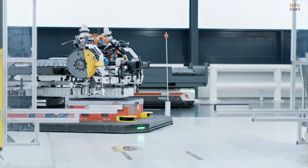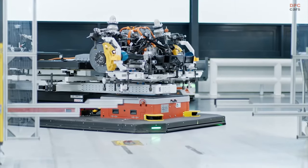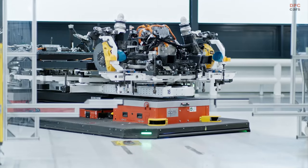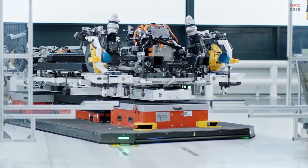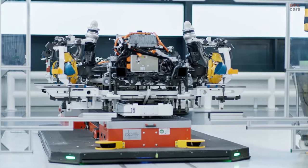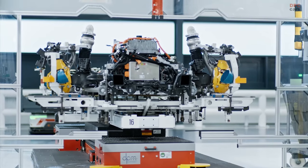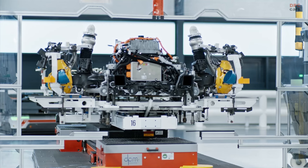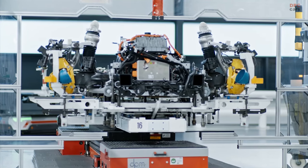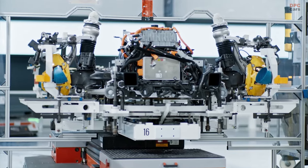The secret behind this surge in power lies in the new motors. They fit into the same space as the old ones but come with updated internals for more output. The rear motor can now produce an extra 107 horsepower and has shed about 20 pounds in weight. Every Taycan model gets these new motors, and the base rear-drive model now pushes out 483 horsepower.